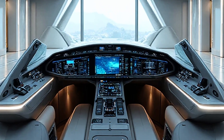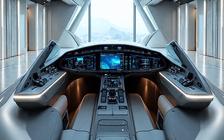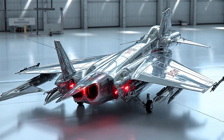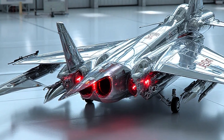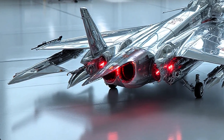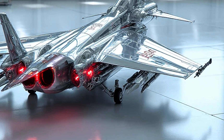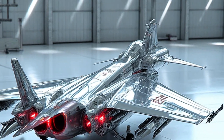Speaking of exports, the 2026 JF-17 is not just a fighter jet — it is a product designed for competition in the global defense market. Many countries with limited budgets are looking for alternatives to expensive Western fighters, and the JF-17 fits that role perfectly. It offers modern capabilities at a fraction of the cost, making it an attractive option for nations that need to strengthen their air power without overspending.